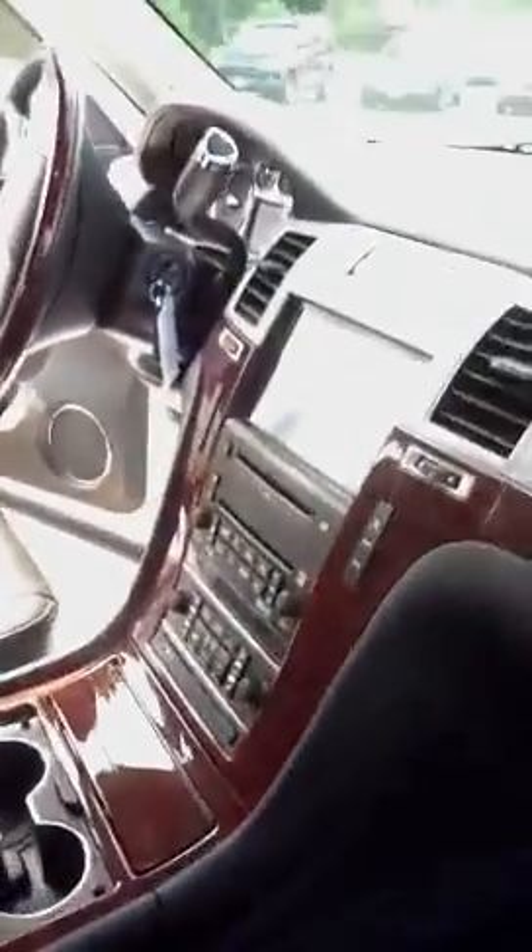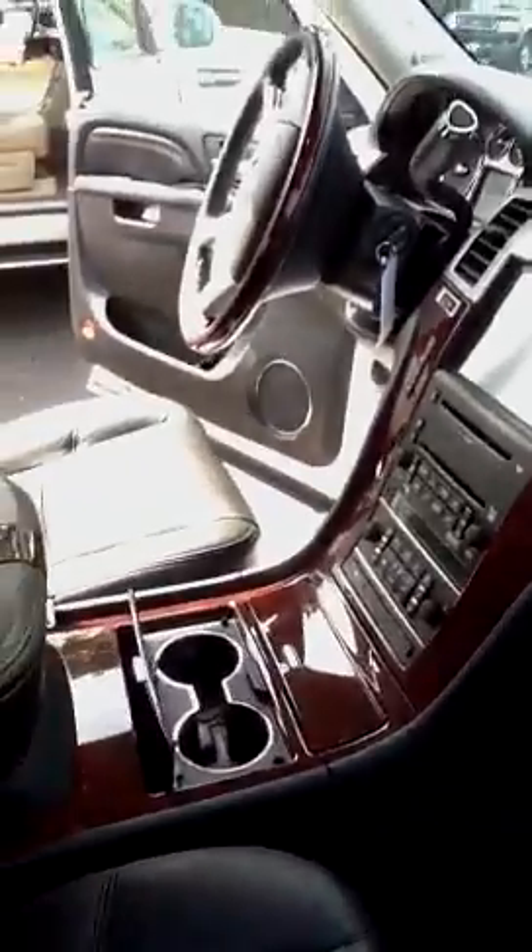I want to take a look inside. Does not smell like pets, has a running board, navigation system, very clean, black interior.